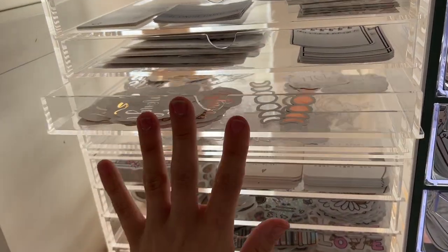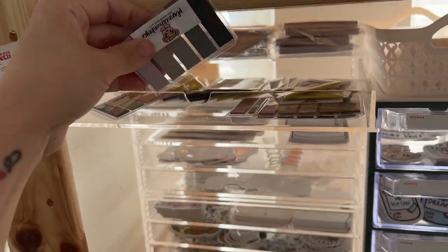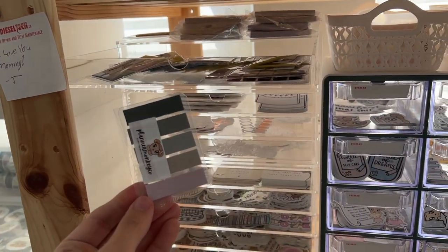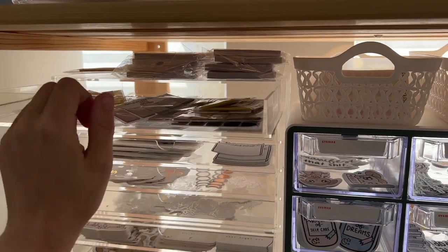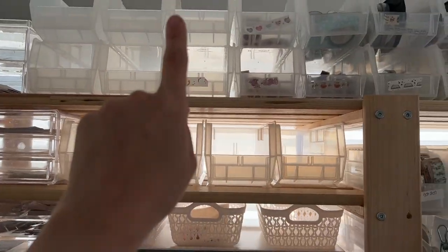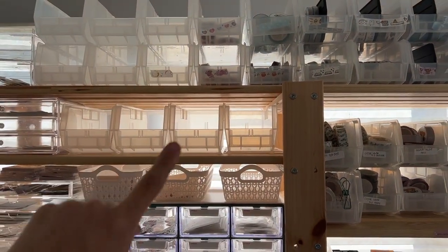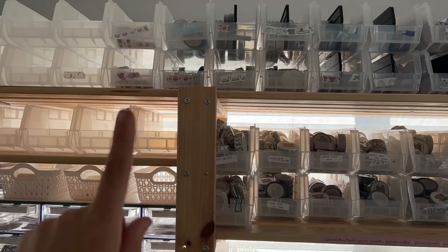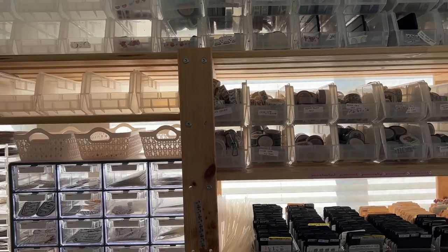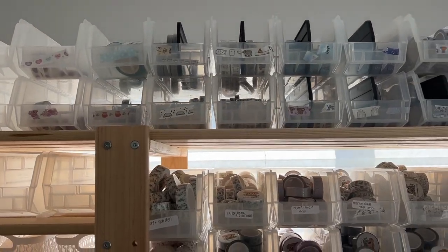I'm going to do more of those cards. My foiled stuff — I really have to restock, it's really low. Sorry, I'm really short, I'm on my tippy toes already. These little page flags — and up here I have empty Uline storage bins ready for my next washi delivery, which will probably be the end of the month.